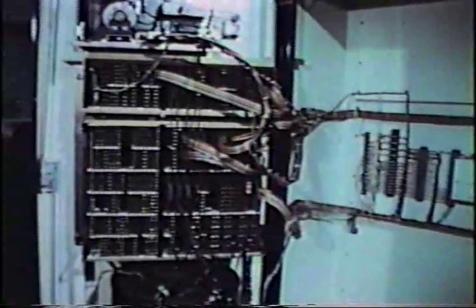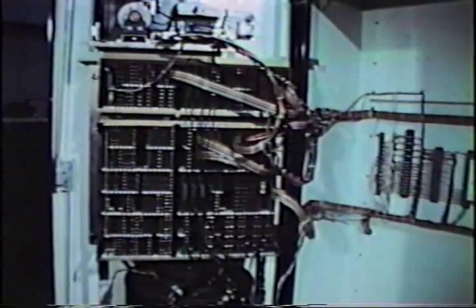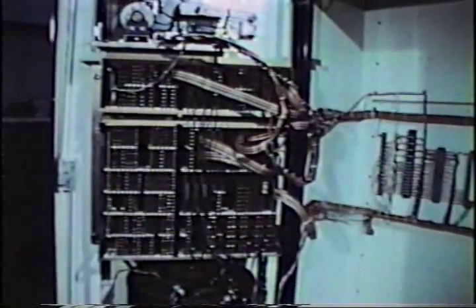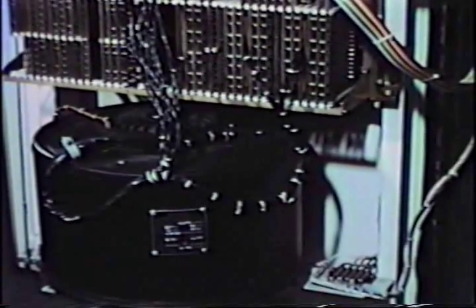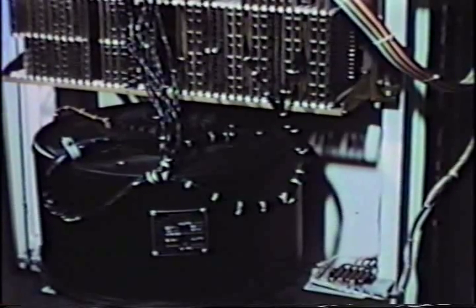The machine and probe operate under direction of the Sperry UMAC-5 control, which also processes the data derived from the machine and presents it in various forms. This solid state control is unique in that it contains a real-time digital computer that provides the necessary computations associated with inspection processes. In addition to calculating deviations and tolerance limits, the drum in the computer also stores many automatic machine cycles, such as hole center finding, stylus calibration, repetitive zero shifting, and so forth.